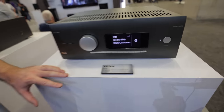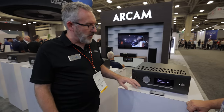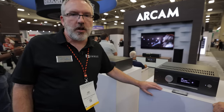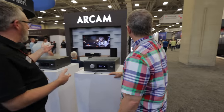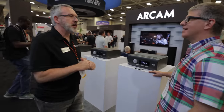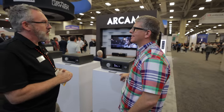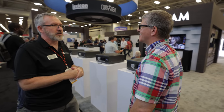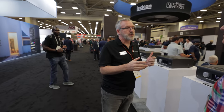The AVR5 is the entry to the Arcam range. This one still maintains 4K HDMI capability and introduces a new price point of $2,000 — people love the sound and the products. Right now some people are sitting here listening to the AVR5 paired with JBL HDI speakers, and it sounds great.